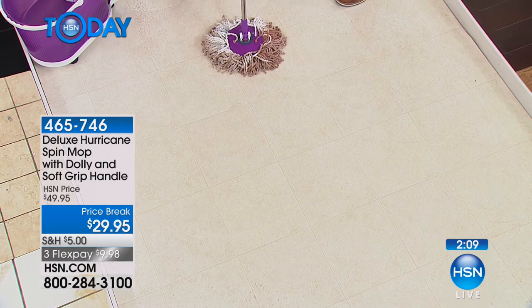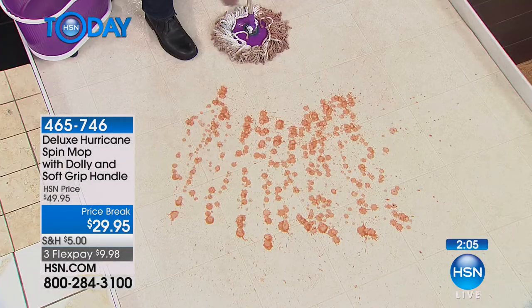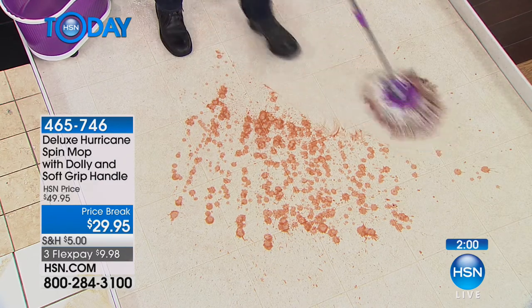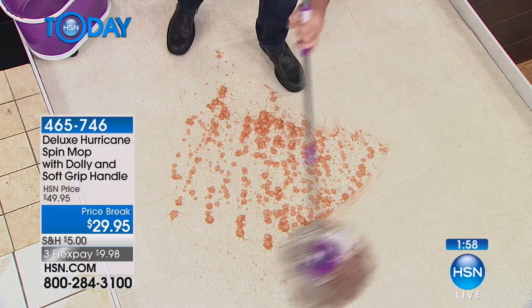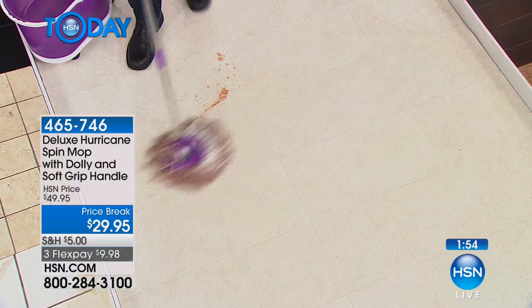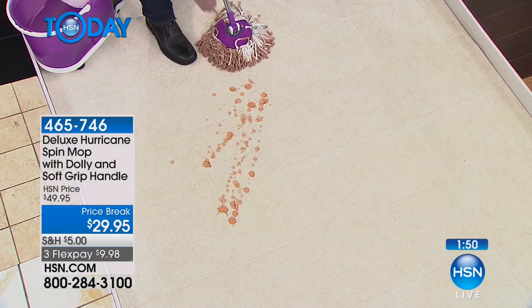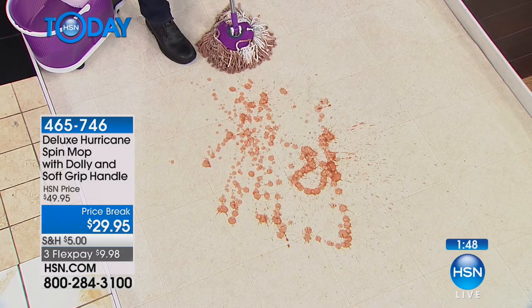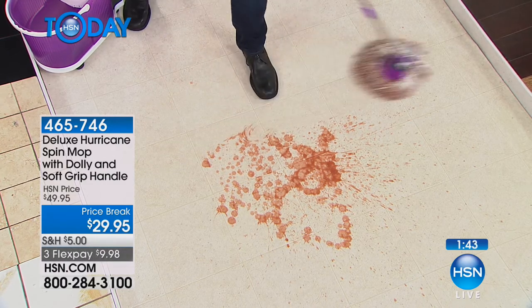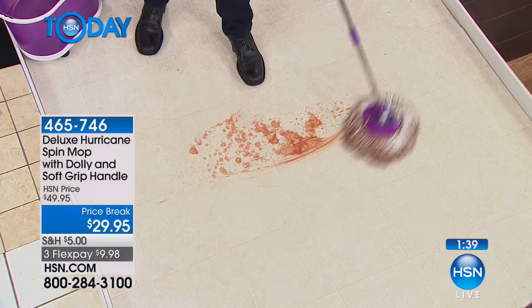Getting up and down from the floor takes like seven or ten minutes for tall guys like us. Especially for seniors — if something drops on the floor, grab your Hurricane Mop and zap it up quickly. You use your foot to fill and wash the mop — you don't have to get on your hands and knees and nobody wants to put their hand in dirty mop water.